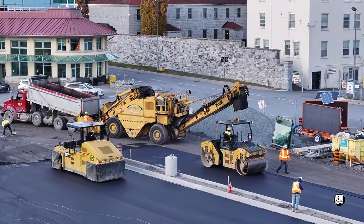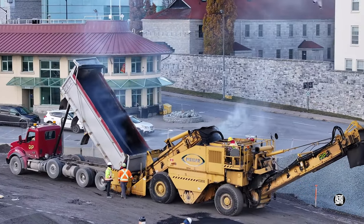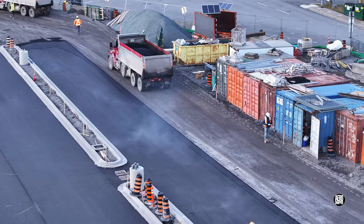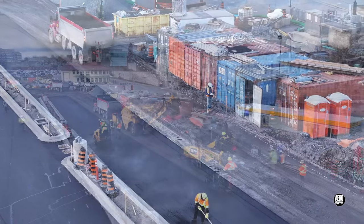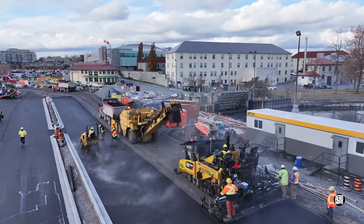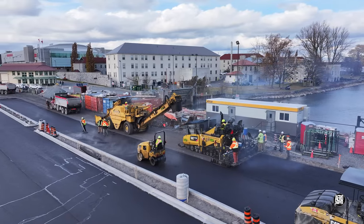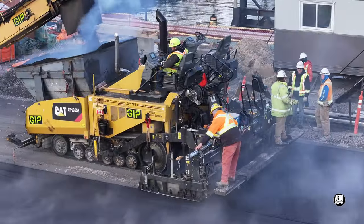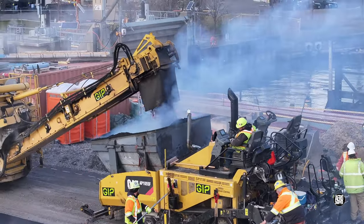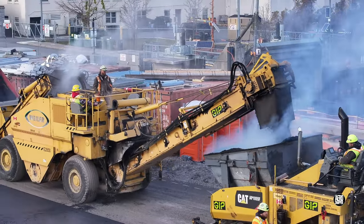Maintaining the steady supply of hot asphalt is critical to the success of the whole operation. Paving work, like so many other aspects of construction, is very much a team game, and the whole team must have been very satisfied with the results achieved this week.